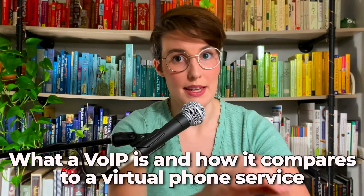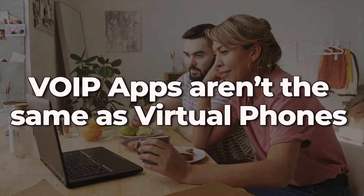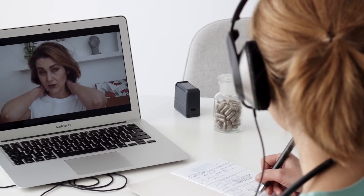Let's discuss exactly what a VOIP is and how it compares to a virtual phone service. VOIP apps are not the same as virtual phones. Voice over internet protocol apps not only allow you to make more calls and send texts, but they also allow you to set up team meetings, conference calls, and so much more.